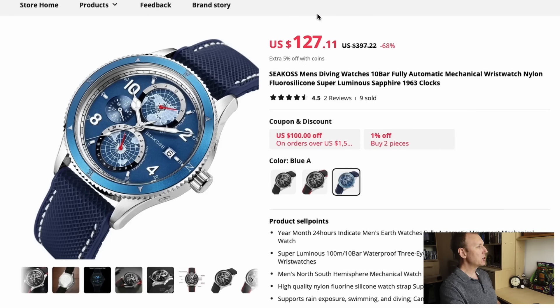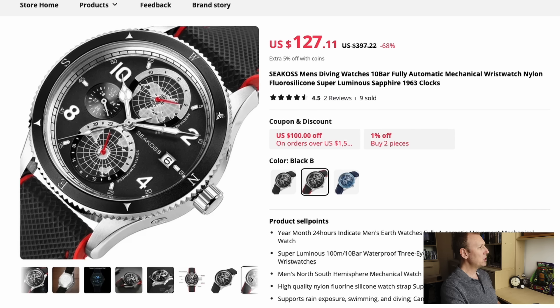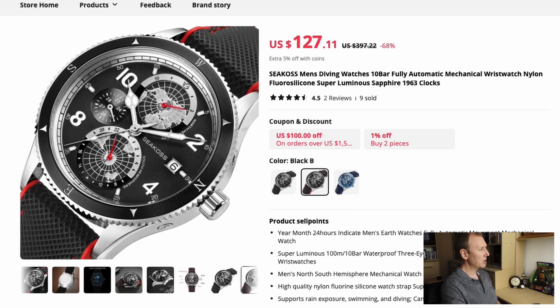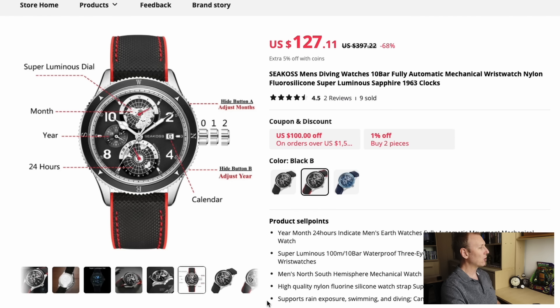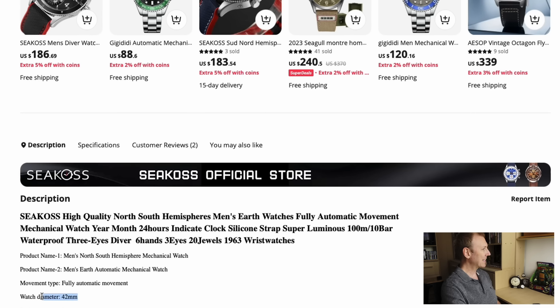I've put US dollars this time to make it a little bit more international when it comes to prices. This one here is a Seacost coming in blue and black. If you're aware of this design, you'll probably know it looks a lot like a Mont Blanc — I think it's the Geosphere. It's not an exact homage, but it's quite an interesting looking watch. This one is $127 US dollars, with sapphire crystal, 100 meters of water resistance, and it's an automatic mechanical watch.